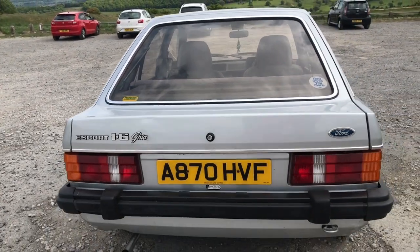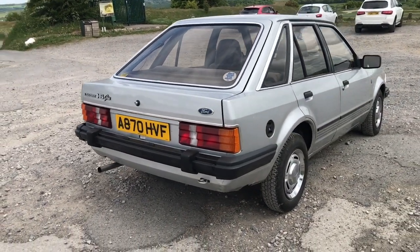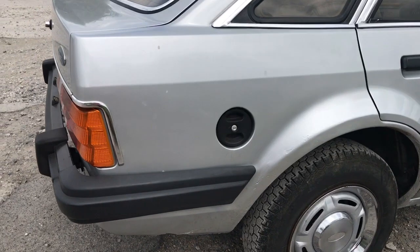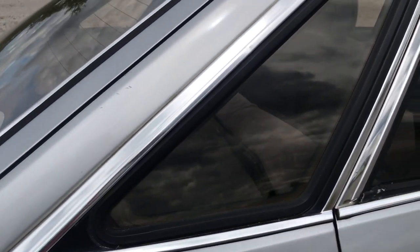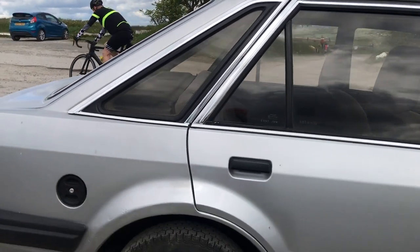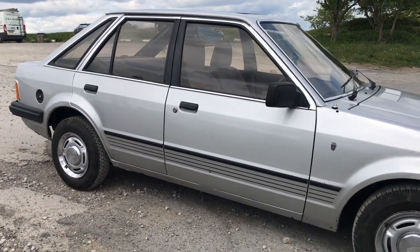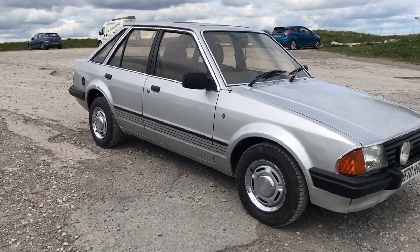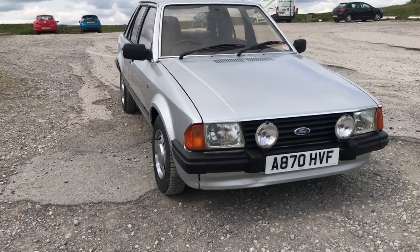Ford understood their market a lot more than some of the other manufacturers of the time. They knew that older buyers set in their ways were going to think this was hugely different, which is why they went out with a simplicity message. All their marketing at the time just talked about simplicity — they didn't massively oversell everything they'd put in, because they felt it might scare some of that core Ford Escort market away. Quite bold, considering they'd spent £500 million designing the car alone.